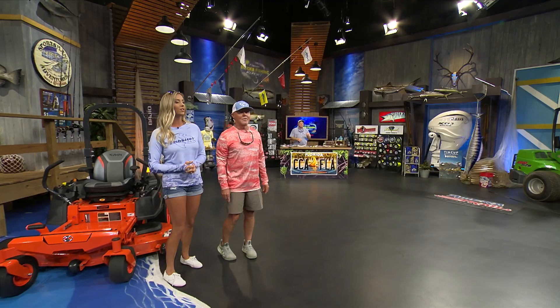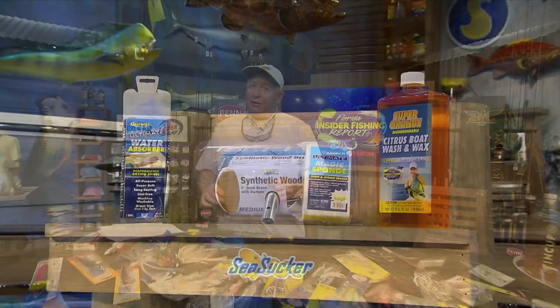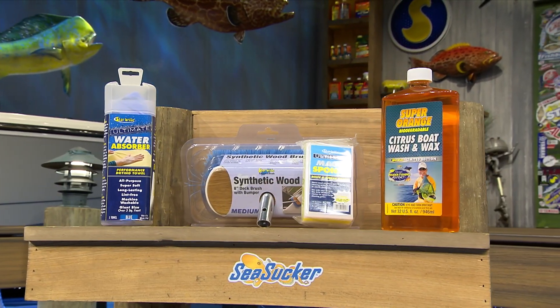I've got everything that a dolphin has ever eaten over here — and that's saying something because they like to eat just about everything. We're going to be talking about dolphin. Heard of skirts? Let's go.